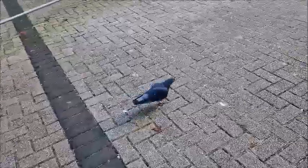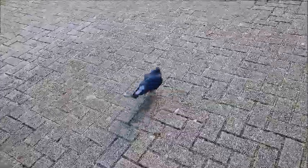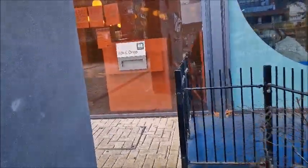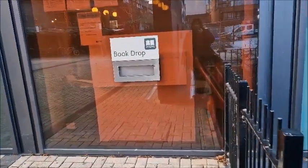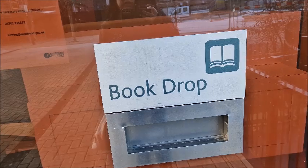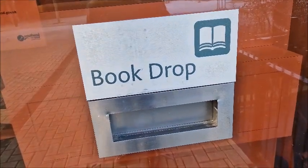Hello Mr Pigeon — are you going to the library as well? Going to get some books! Over here is a little book drop, so when you want to return your book and the library's closed, you can just drop it into the book drop.